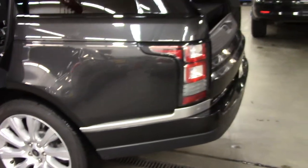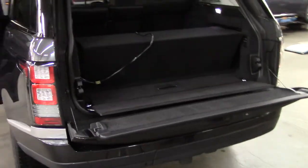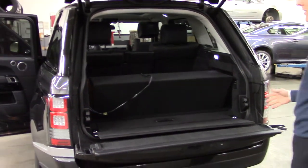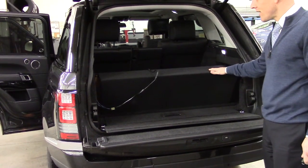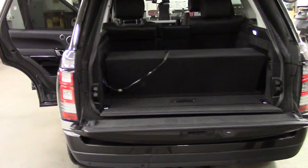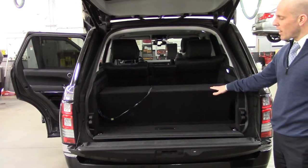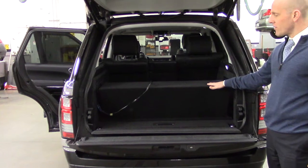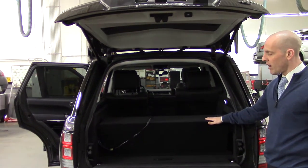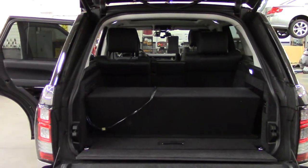It goes without saying that the tailgate opens with a push of a button. The lower level also is power. This one is fitted with a custom stereo system — it has the Meridian sound, which is also an upgrade. But then it has a bass enclosure here that clearly costs a lot of money, and it sounds like you're at the local discotheque. It's very intense. Of course, this is removable. A great stereo system like this sounds fantastic regardless of what you like to listen to. Don't think that this speaker box is over the top — it's not. It just makes an amazing car possess an equally amazing stereo.